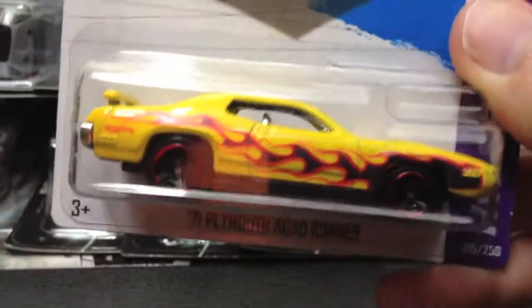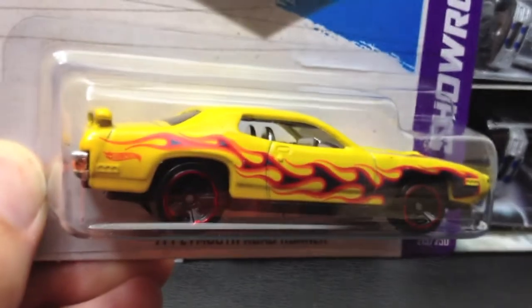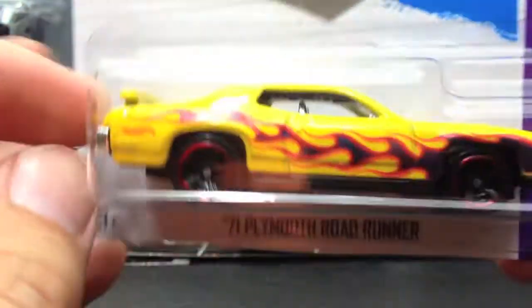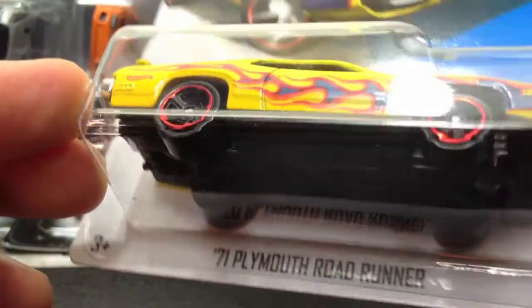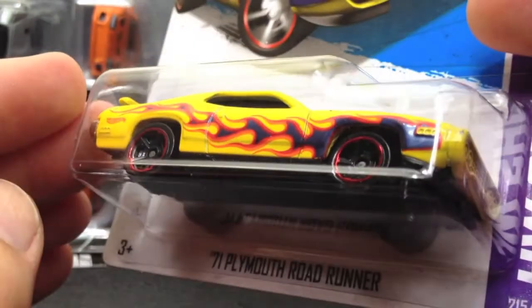This one is the Plymouth Roadrunner — not a bad car. I think I like this yellow better than the black that came in a recolor in a subsequent case, but this one feels a little cheaper than some of the other cars. This color was nice; hadn't really picked this one up yet. Those red line tires are nice — the red on the tires works really good.